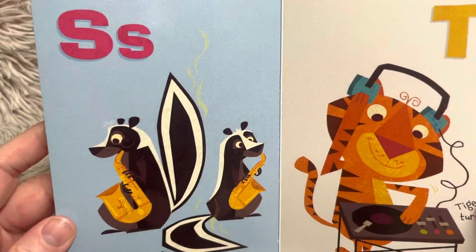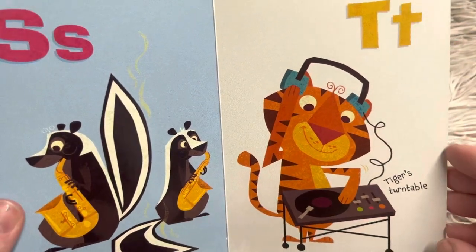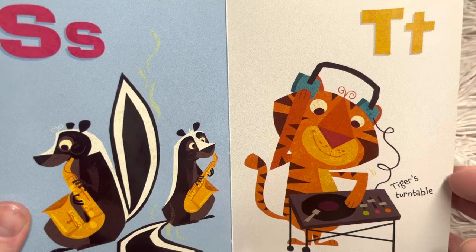S, skunk's saxophone. T, tiger's turntable.